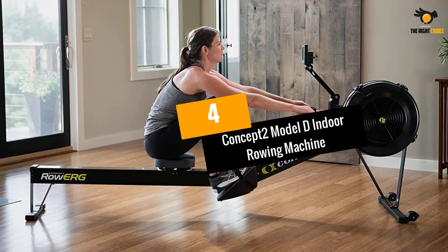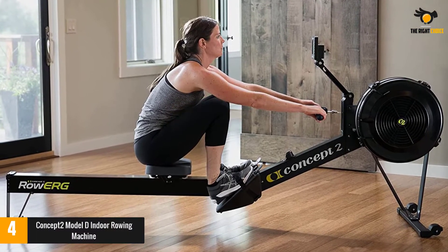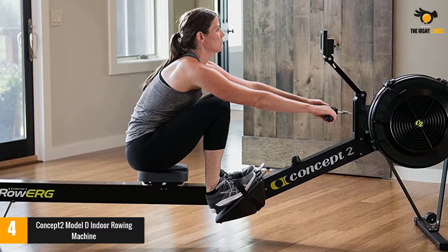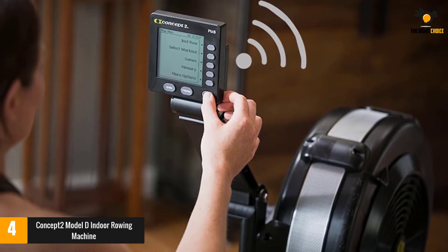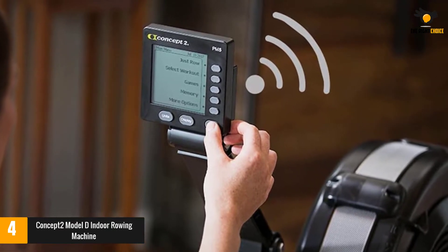At number 4: Concept2 Model D Indoor Rowing Machine. If you've ever used a rowing machine at the gym, chances are it's from Concept2. Gym owners love it almost as much as online reviewers, and an astounding 95% of Amazon customers give it a perfect 5 stars. This machine rides like a Cadillac, one reviewer writes.